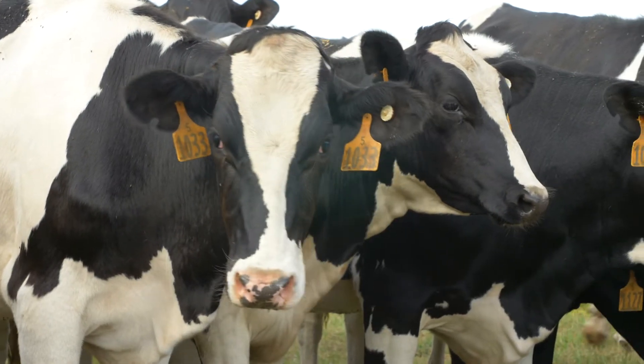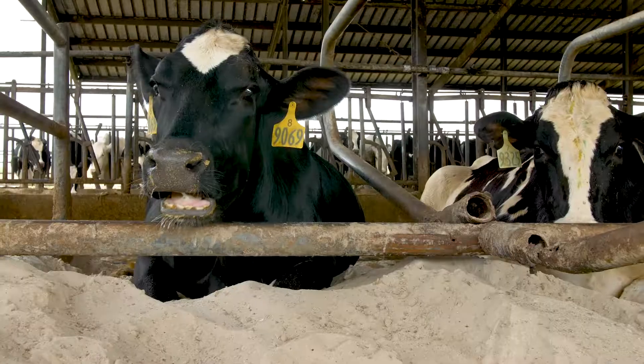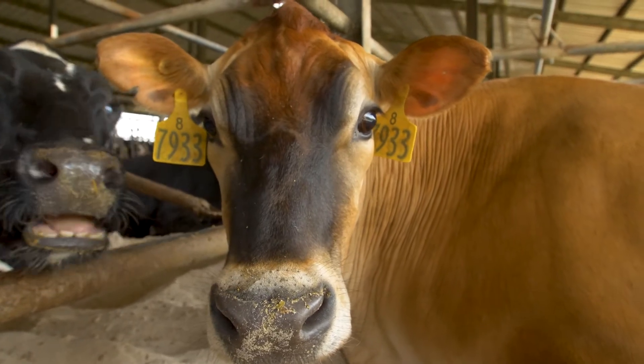Cows are really heavy, weighing in at about 1,500 pounds, so they love laying in that soft sand. It helps to keep them really clean and cool. Just like you like laying on your couch watching TV, cows really like laying in their sand beds. Don't they look so comfy? I want a sand bed.